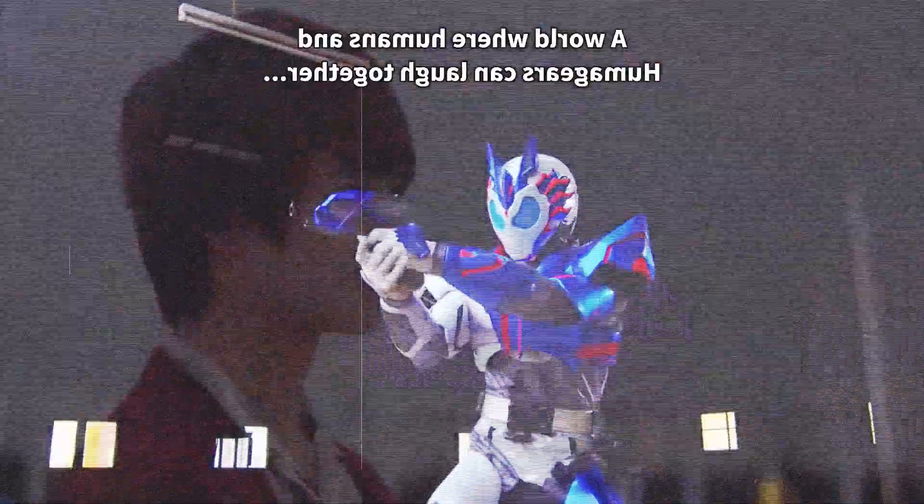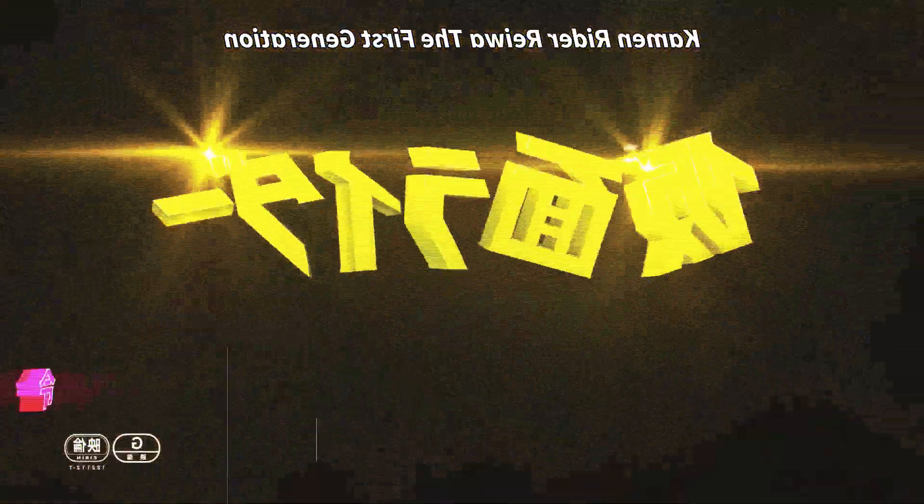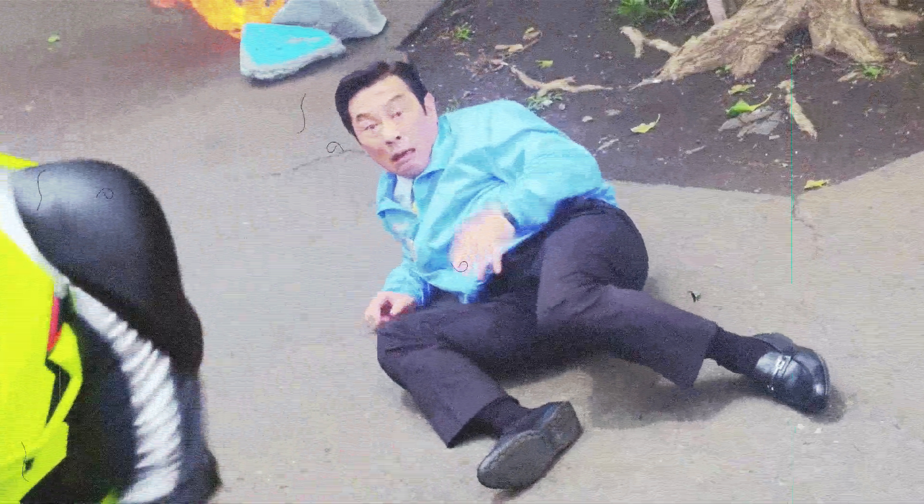Luckily for you, if you want to watch Zero-One, this crossover only adds extra world-building. It doesn't really affect the main story of the show and can be skipped, making the show fairly accessible. But since we're on the topic of required viewing, let's start with that — let's get into what you will need to watch if you want to watch Kamen Rider Zero-One.